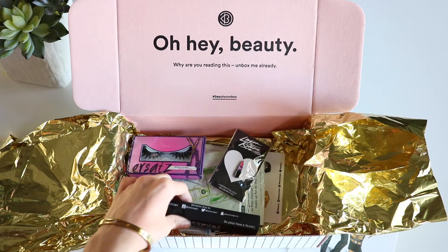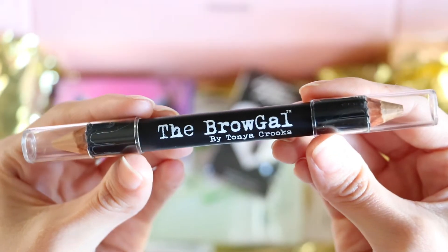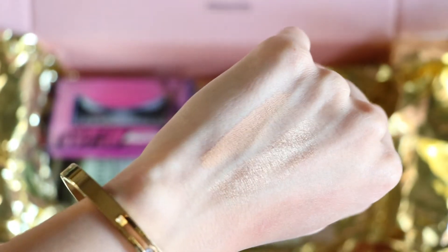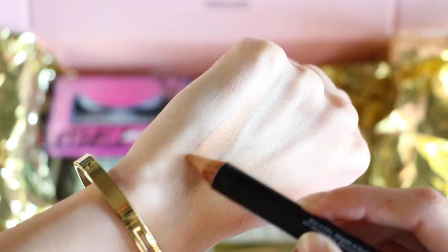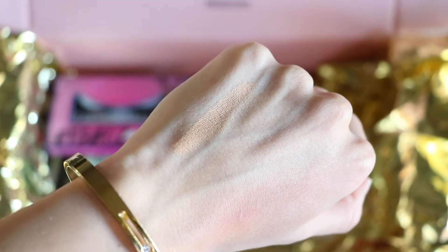The next thing I'm spotting in here is the Brow Gal by Tanya Crooks. It's basically a highlighter pencil that's double-ended — one side is shimmer and one side is matte. One end is pretty much like a highlighter you put under your brow bone or even on your inner corners. I have another one like this from the last box — the NYX one — and I'm literally obsessed with that. So this is kind of the same thing, just matte and shimmer. Really cool.